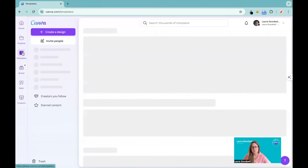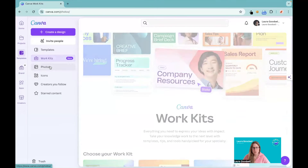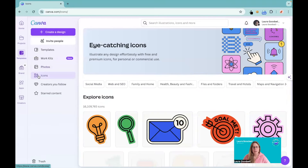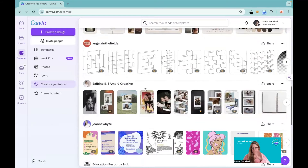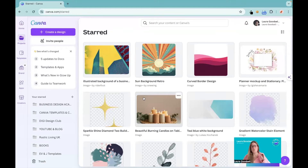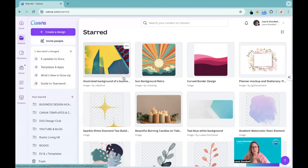The template section has changed because of the introduction of four packs — definitely have a look at these. These are going to be game changers for businesses. I love the creative pack, it's fantastic. It also gives you an extra menu with work kits. You've got photos — all the photos available in Canva — and icons, little eye-catching icons to add into your designs. Icons are a huge thing. Then you've got creators that you follow, so if you follow me my templates will appear here as new ones are created. And you've got starred content — if you find a template, image, or graphic you love and want to use time and again, you can star it so you can always find it.